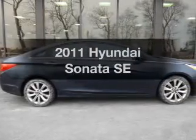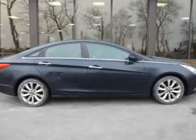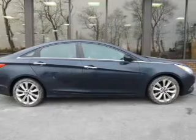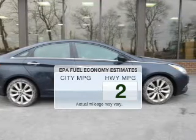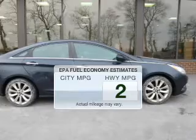Introducing the 2011 Hyundai Sonata — everything you need under one roof with this great vehicle. Save your money and make fewer trips to the gas station to fill your tank when driving this fuel-efficient vehicle.